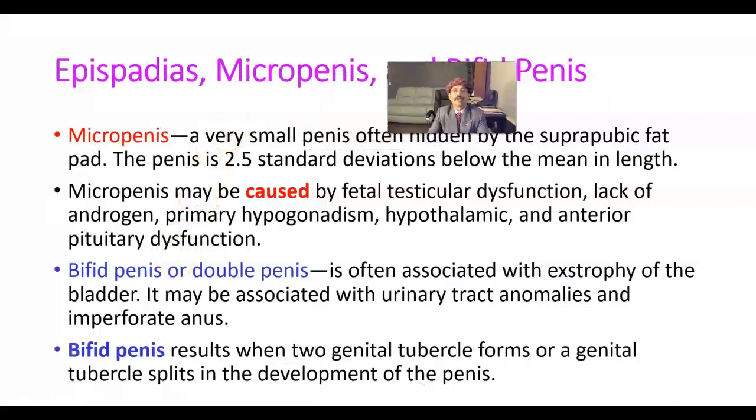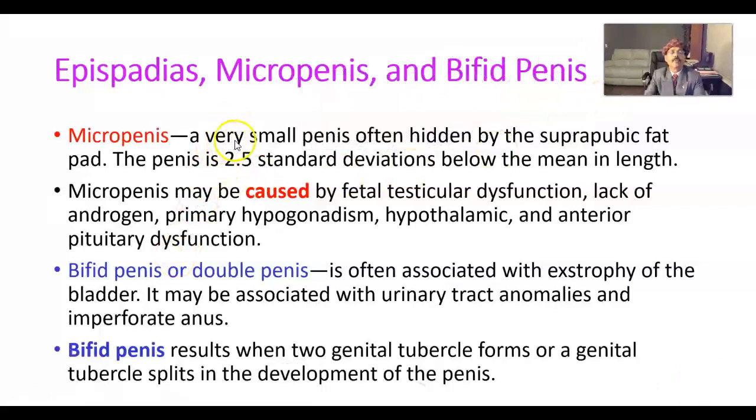Moving on to Micropenis — micropenis is a very small penis often hidden by the suprapubic fat pad. The penis is 2.5 standard deviations below the mean in length. Micropenis may be caused by fetal testicular dysfunction, lack of androgen, or defective androgen receptors.